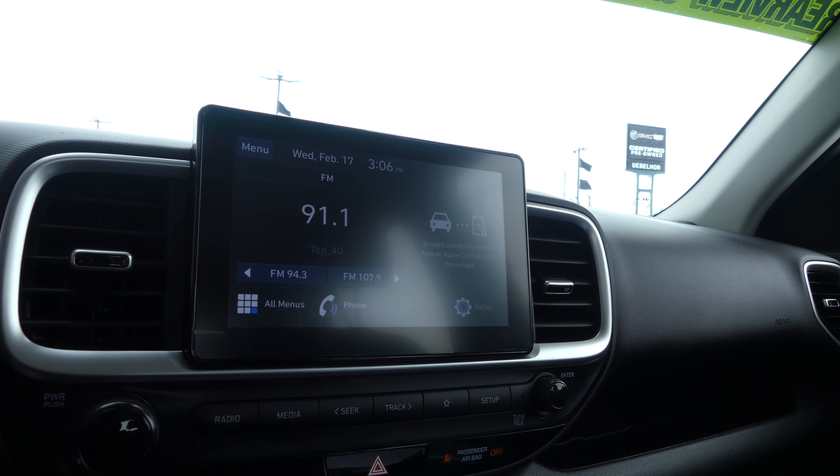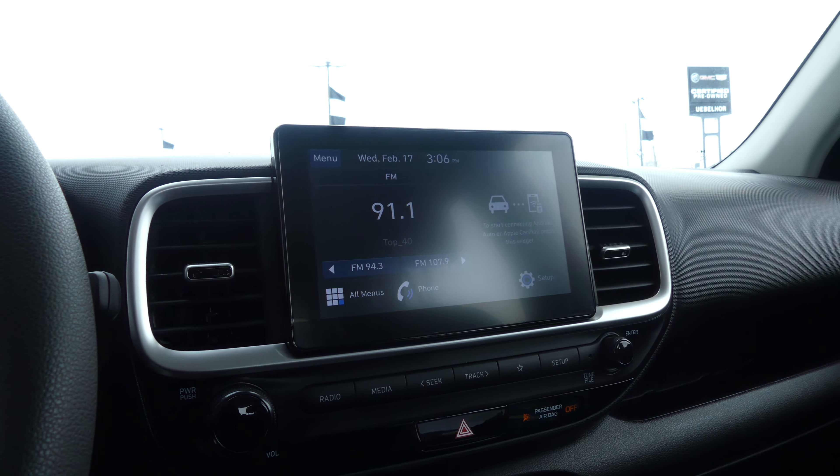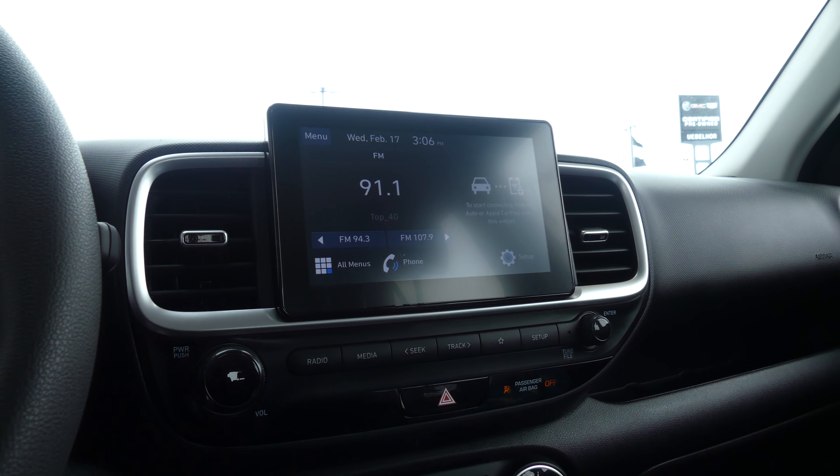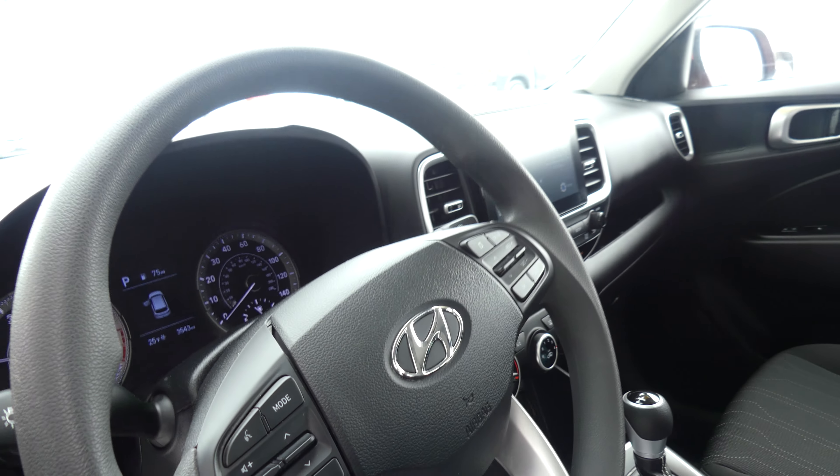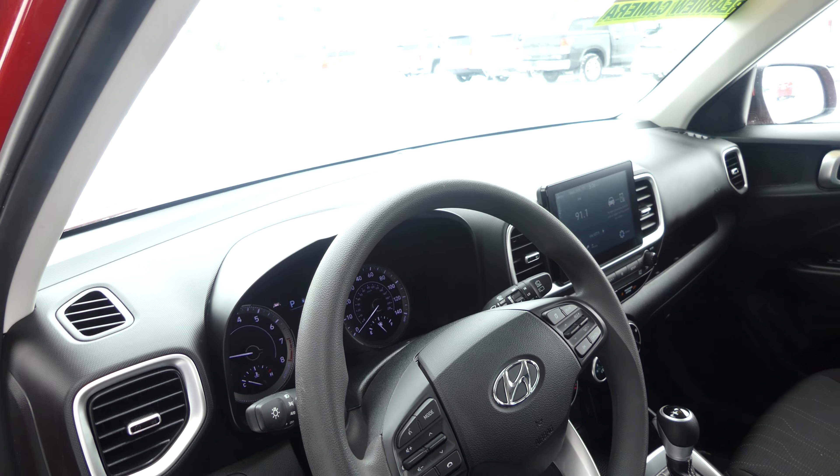There's a large LCD touchscreen display with satellite radio and hands-free calling, many other apps and app possibilities, USB ports, auxiliary plug-ins, a leather shift, and a beautiful black steering wheel with cruise control settings, hands-free calling, and audio controls.